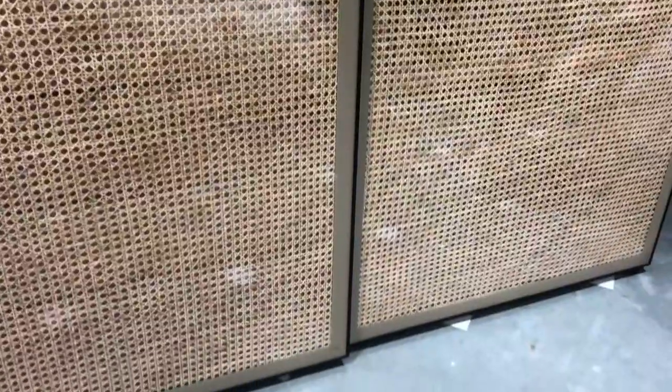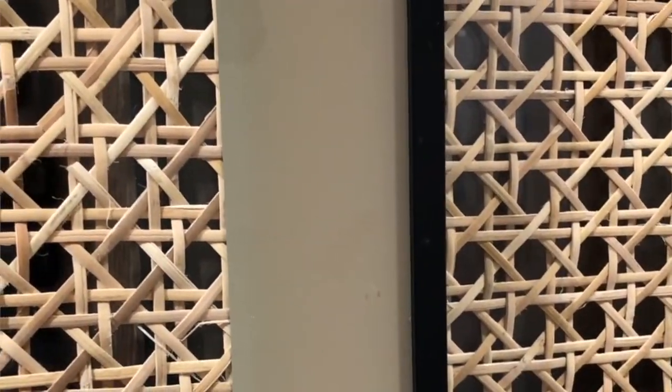Elements like rattan or cane wicker have been trending quite a lot in the decor space nowadays — it's very Indian, organic, and rustic, and at the same time brings a contemporary touch to any space. Fabian's Living helped me design these wardrobes with a beautiful cane weaving sandwiched between glass on both sides. I also love the detailing where each door is outlined by a minimal black profile and a beige outline that frames the door, giving the entire wardrobe the look of an art installation.